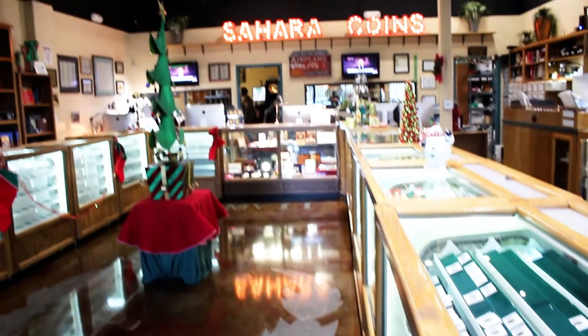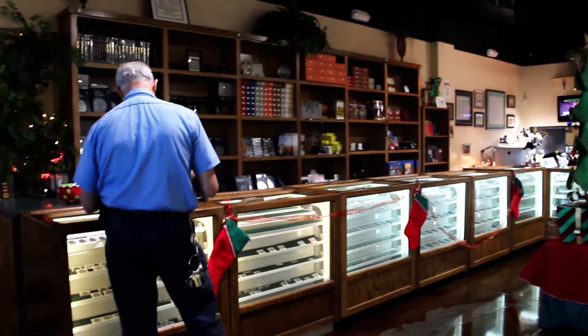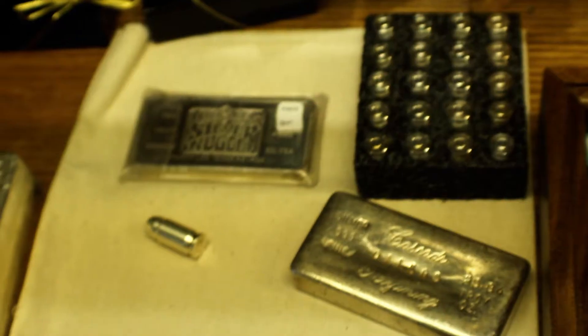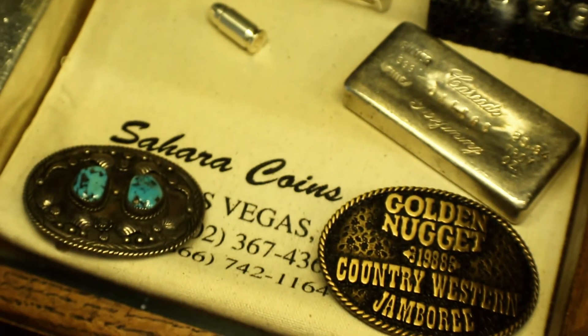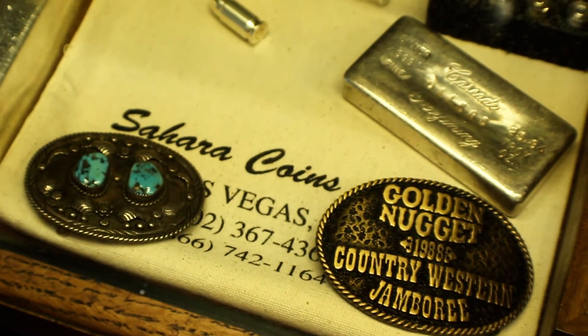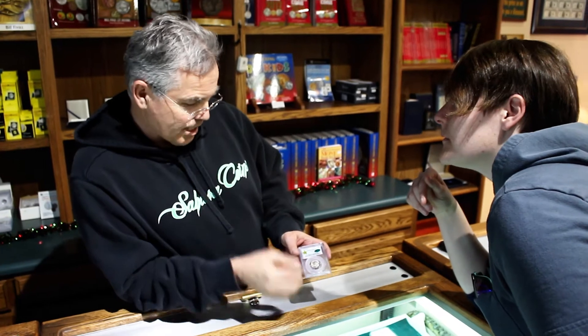This is an Indian Head Buffalo Nickel, made in 1937. It's in 65-plus condition, where 70 is perfect, so we know it's in really good condition with great mid-luster. The CAC is a separate certification meaning it's in the top 10% of its grade — just beautiful in its class.